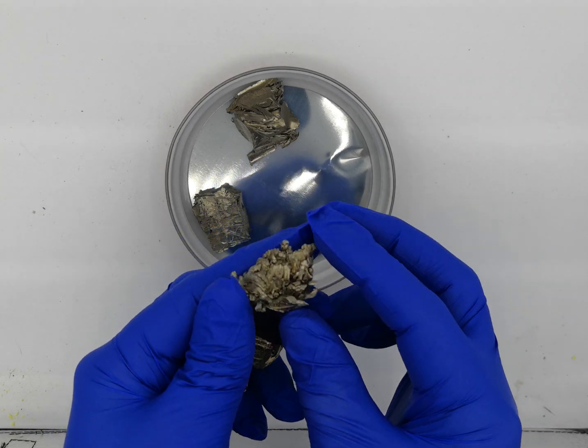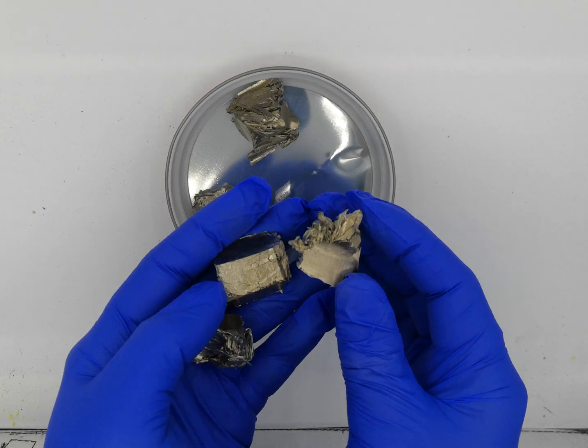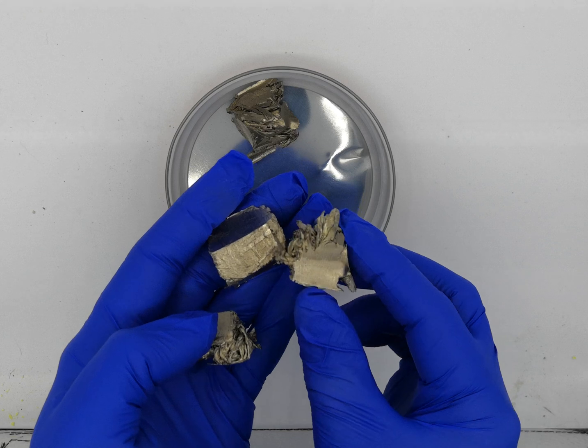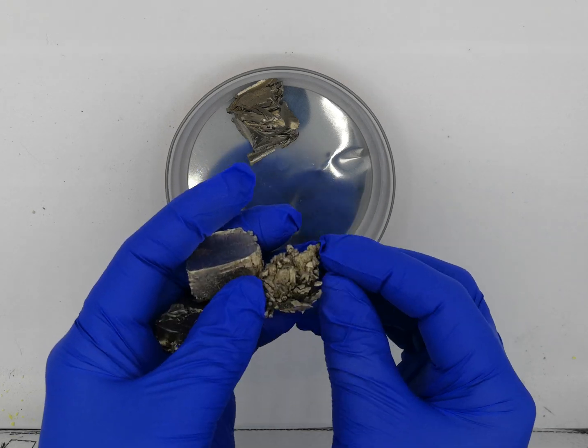Ytterbium is a soft metal that is quite beautiful to look at. It has a little bit of a light yellow tint to it and is stable in air. You don't need to keep it under oil or anything like that.